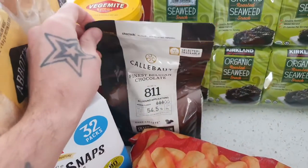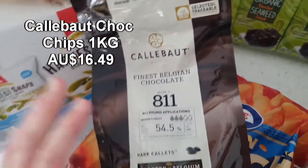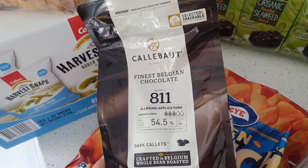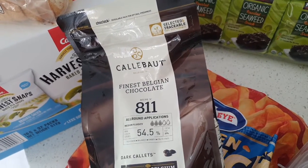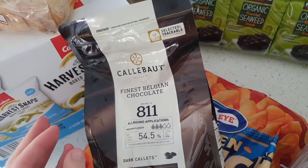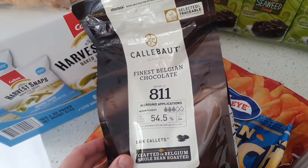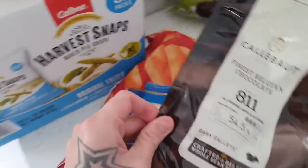These choc chips are vegan friendly. This is a relatively new item in Costco, but these little choc chips are very smooth and delicious. Really handy to have a packet on hand every couple of months — not too bad value as well. It is really hard to find good quality vegan friendly choc chips, but Costco definitely helps you out with these choc chips.